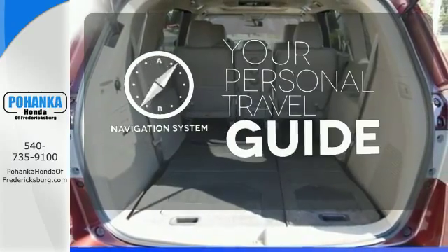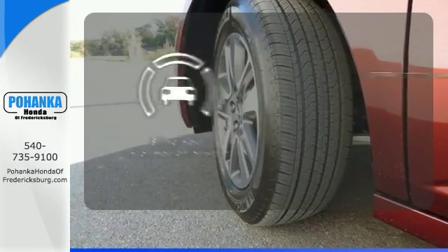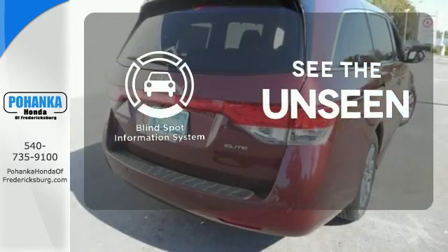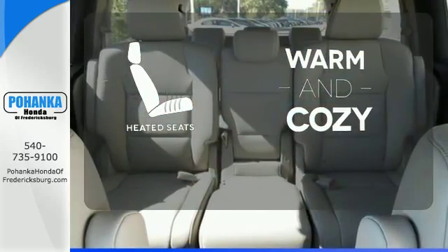It comes with a navigation system to easily guide you to your destination. Negotiating traffic has never been easier thanks to the Blind Spot Indicator. Wrap yourself in the comfort of heated seats.